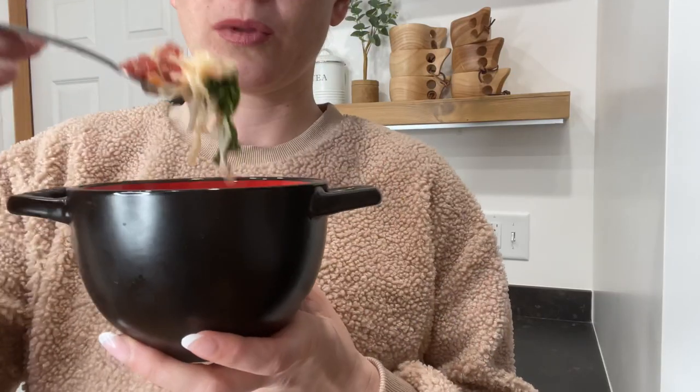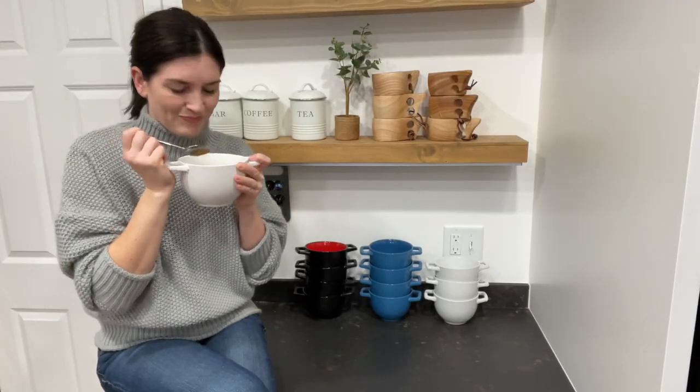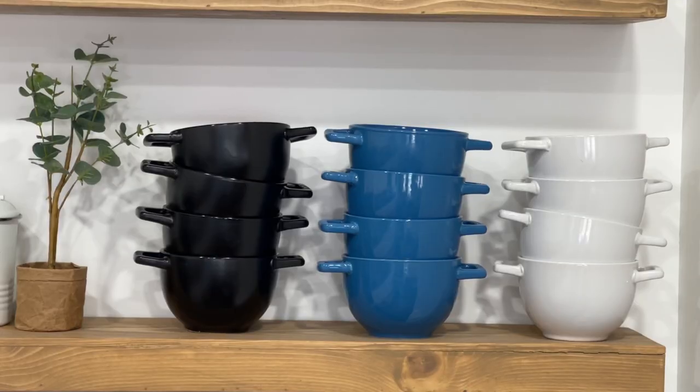These bowls are so fun to eat out of. I can't wait to have company over to serve them. Plus they are so pretty that I can even put them on display and use them as decor.